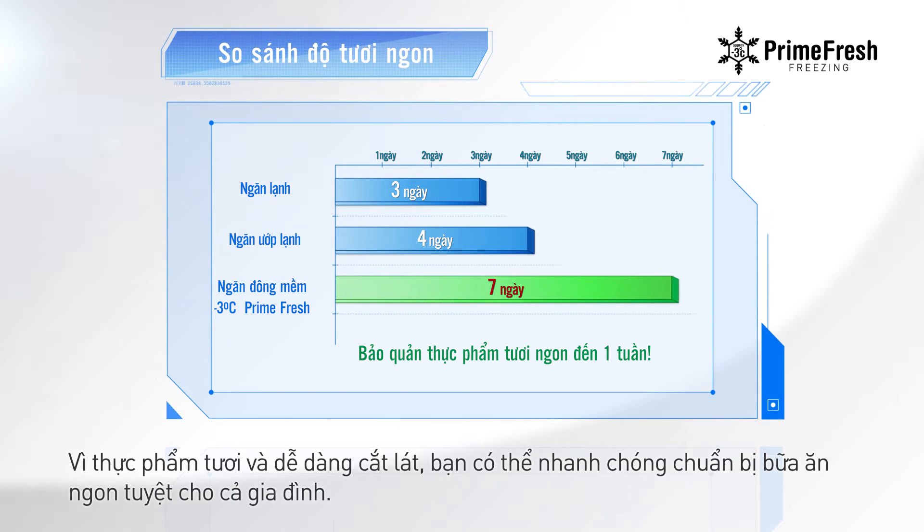Vì thực phẩm tươi và dễ dàng cắt lát, bạn có thể nhanh chóng chuẩn bị bữa ăn ngon tuyệt cho cả gia đình.